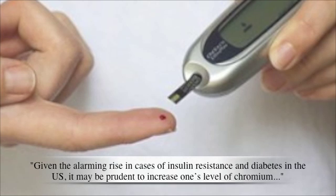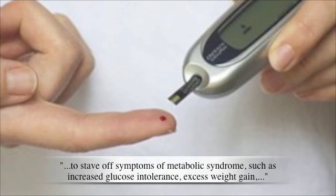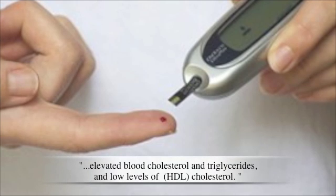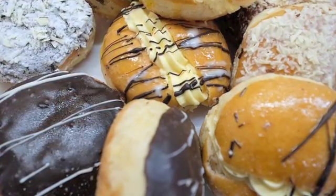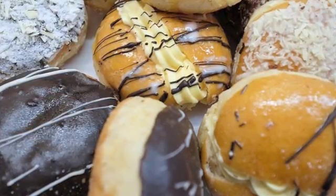The Life Extension Foundation also said: Given the alarming rise in cases of insulin resistance and diabetes in the US, it may be prudent to increase one's level of Chromium to stave off symptoms of metabolic syndrome, such as increased glucose intolerance, excess weight gain, elevated blood cholesterol and triglycerides, and low levels of HDL cholesterol. Chromium was also found to lower carbohydrate cravings that are related to depression, and even help with mood swings and depression itself.